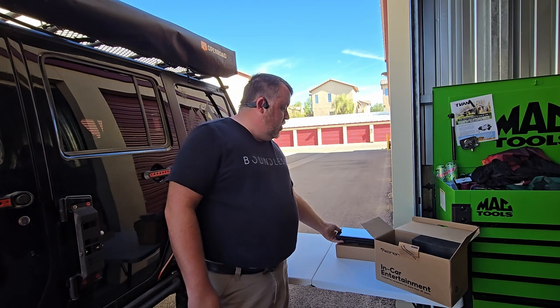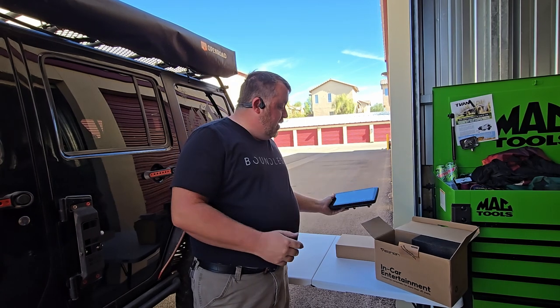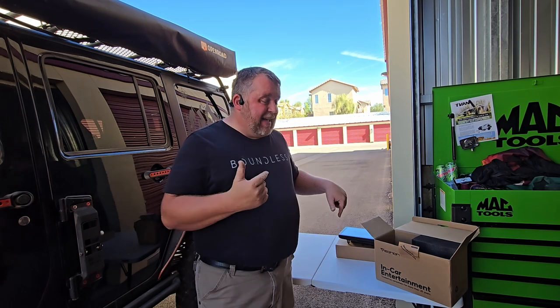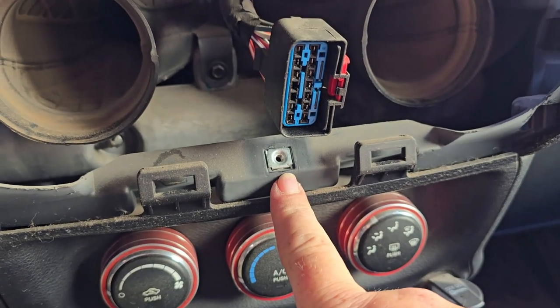You'll notice this is a very large screen, so the dash is going to have to come apart in the Jeep in order to get this installed. For those who have seen my earlier videos or who are relatively mechanically inclined, taking the dash out of the JK is actually super easy.